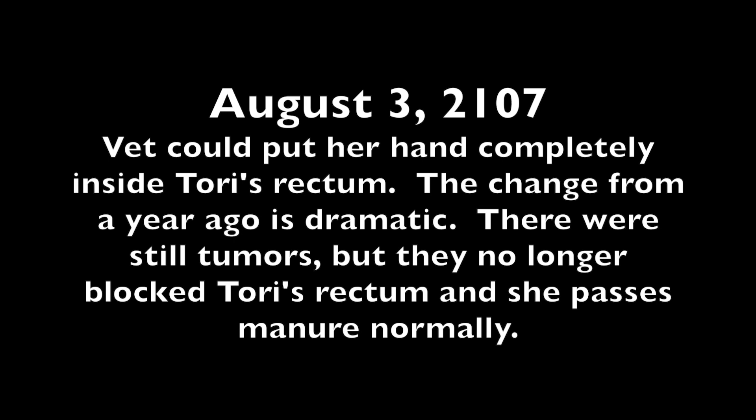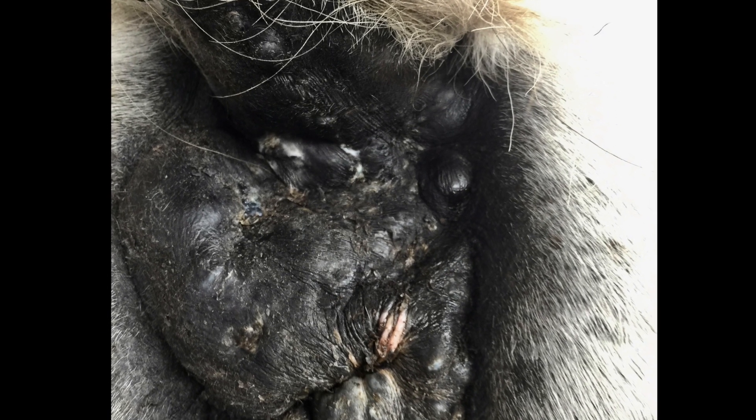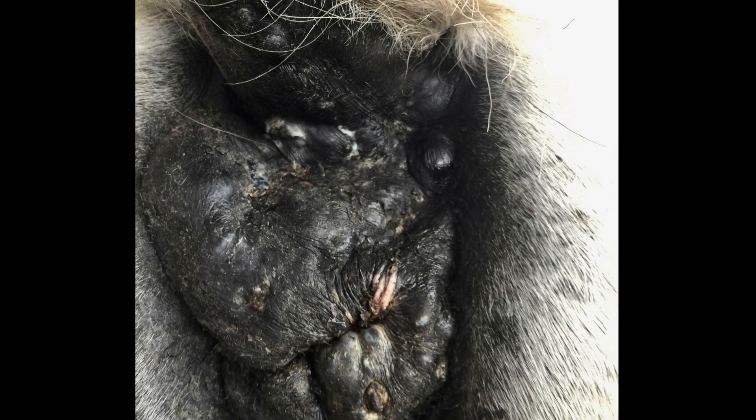On August 3, the vet came out to do an exam and she could put her hand completely inside Tori's rectum. The change from a year ago is dramatic. There were still tumors but they no longer blocked her rectum and Tori could pass manure normally. By October 19, the tumors are getting wider again and the lesion at the base of her tail is more tender. I start administering 2-3 cc's of cannabis oil by syringe daily in addition to applying cannabis oil externally to her anus. The lesions responded very quickly to the internal cannabis oil — they no longer showed mucus nor were they as sensitive to the touch. The tumor appears to be shrinking again as well.